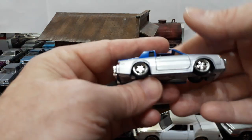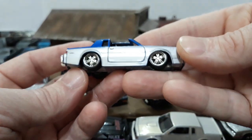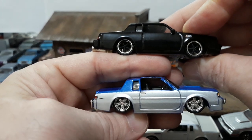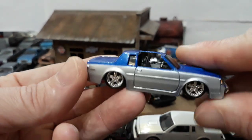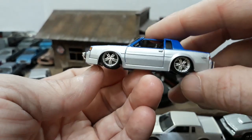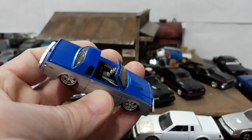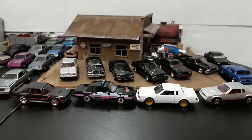Last but not least is another Regal — this is my only T-top T-Type, and it's from Maisto. This one is exaggerated — the really thick body proportions and thick bumpers make it look a little ridiculous, kind of reminding me of the Jada. But the reason I held onto it is that it's my T-top one — the only T-top Regal I know of is by Maisto. The body proportions are a little off, but still a cool piece with a nice detailed interior and chrome steering wheel. Maisto is underrated in my opinion.